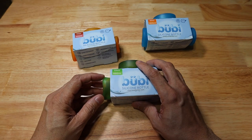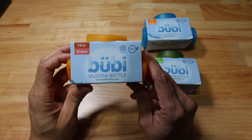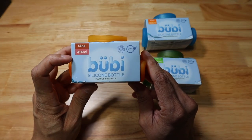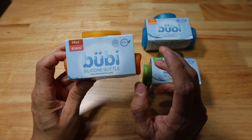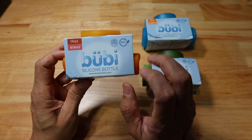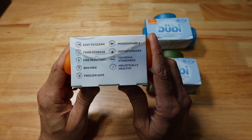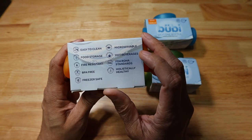I have three different size options here. This particular one is their 14-ounce size option, 414 milliliters. The Booby Bottle is a silicone bottle — it is BPA-free and eco-friendly. They have a couple of options listed on the side: easy to clean, you can use it for food storage, it's fire-resistant, BPA-free.